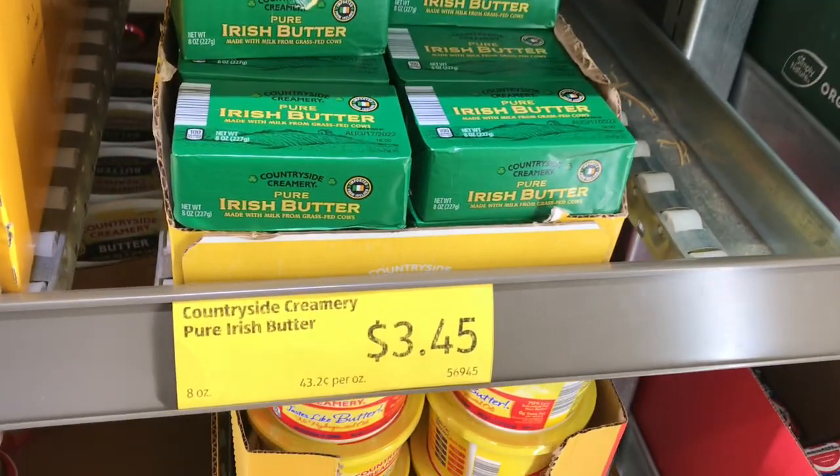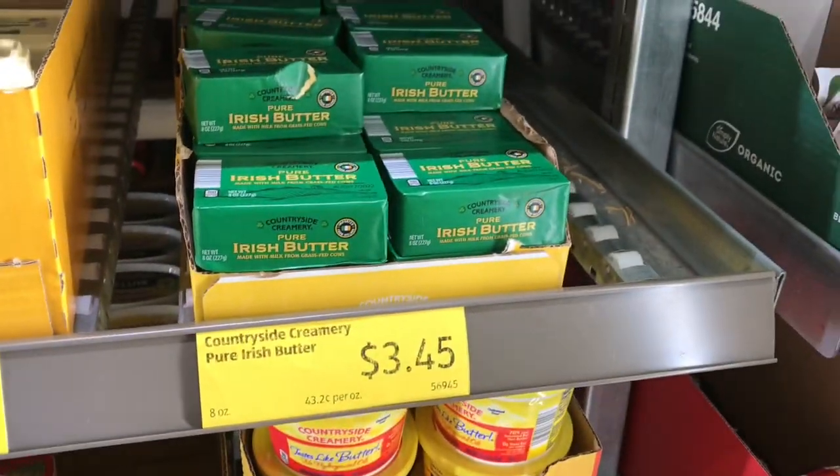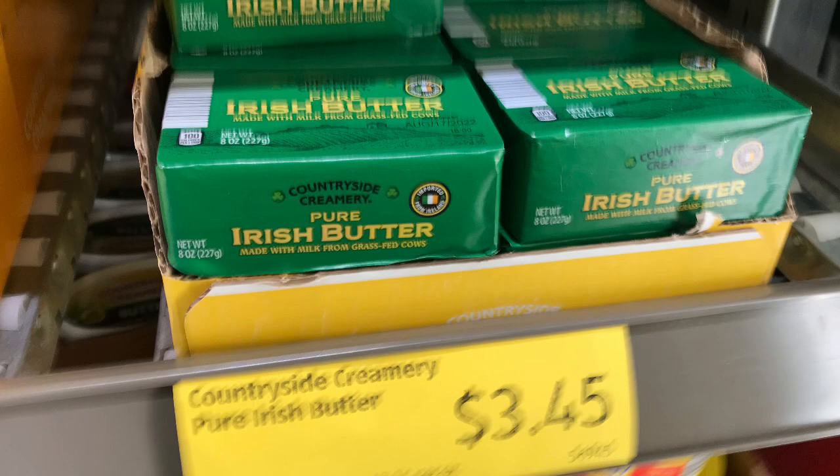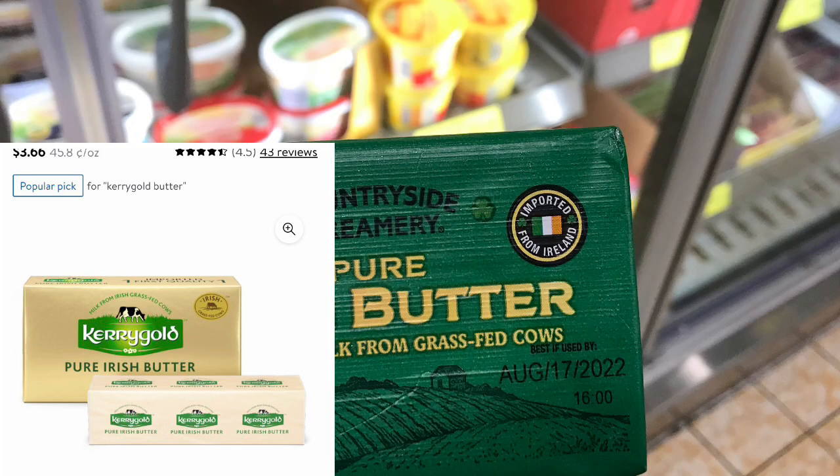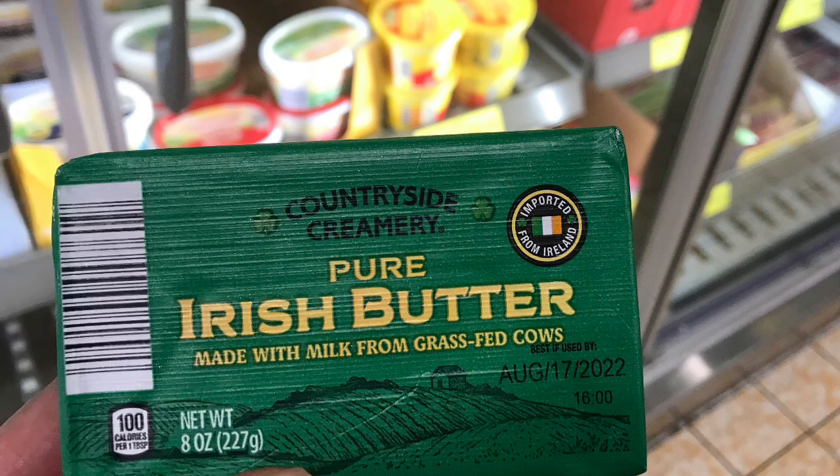We have these Countryside Creamery pure Irish butters priced at $3.45. These are apparently a dupe for the Kerrygold butter you can find at Walmart, which is priced at about $3.66. So you save a few cents by getting the Aldi dupe at $3.45.